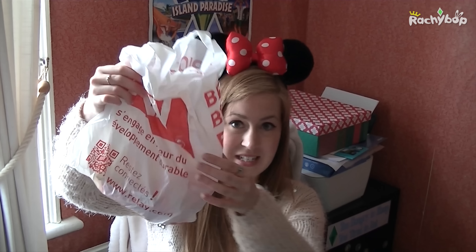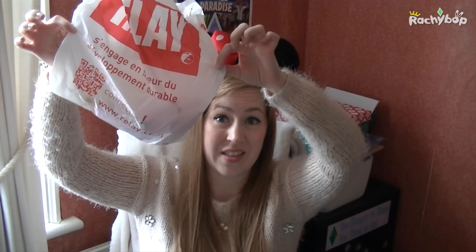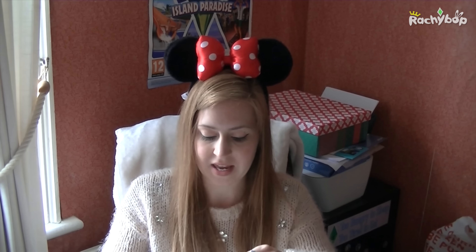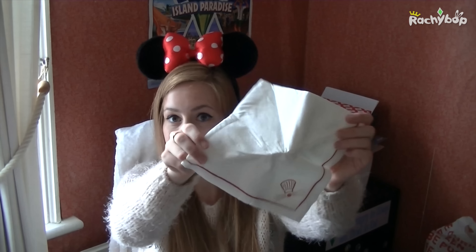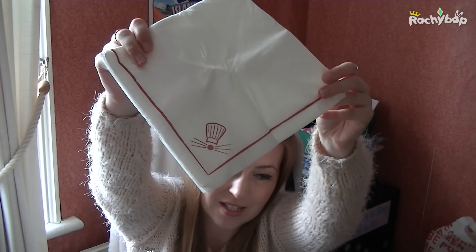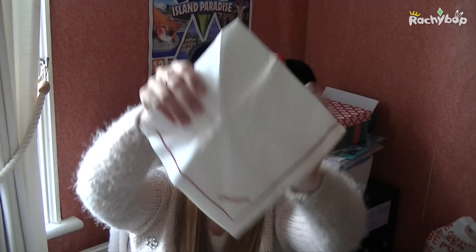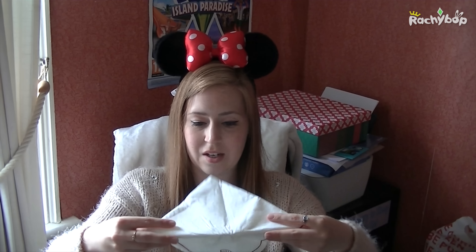In this bag is some candy because I'm going to be doing a French candy taster — I bought this candy at the airport and that's going to be on the channel. Also, this was from the Bistro Chez Remy restaurant — this is the napkin that was on the table. It's a very strong napkin. It's got a cute little Ratatouille design on the bottom and it says Disneyland Paris on the back. I thought that was really worth keeping.